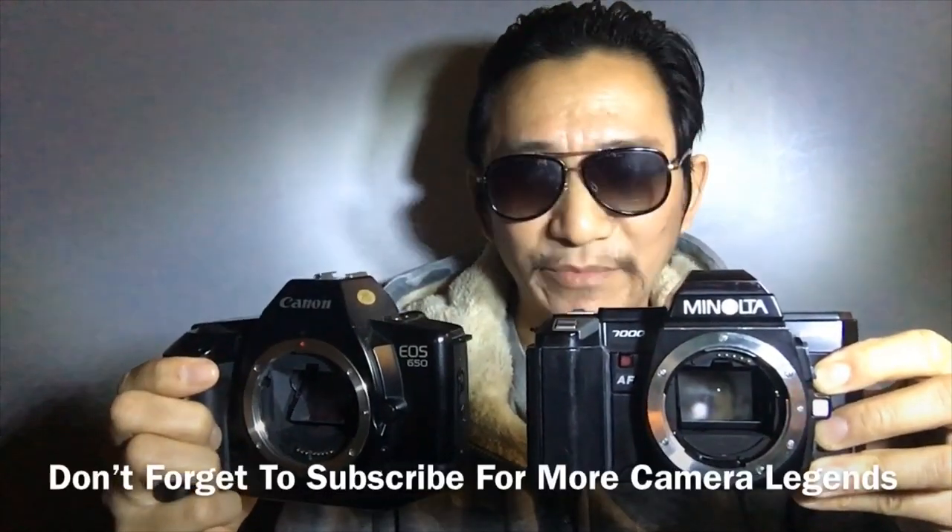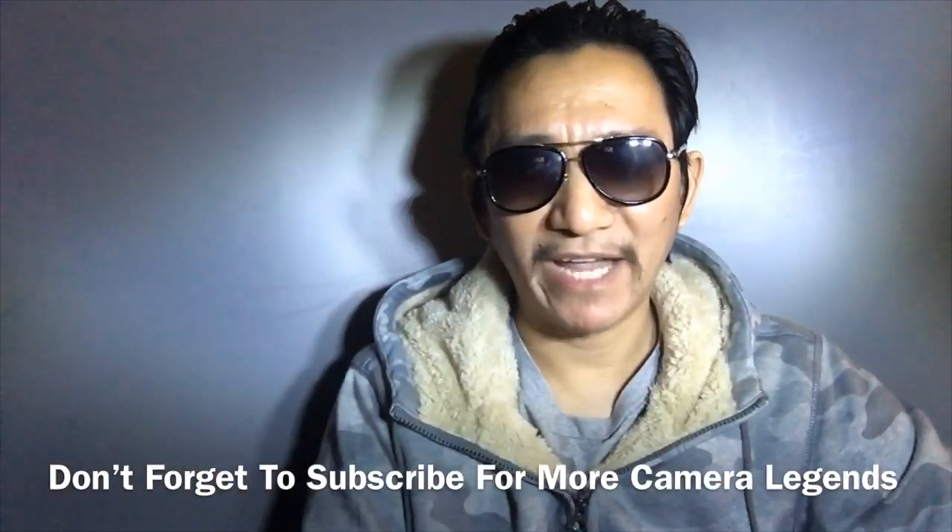With these two cameras, I hope to show you that collecting camera legends does not have to be expensive. My name is Sam, and I will see you guys next time on CameraLegend.com.